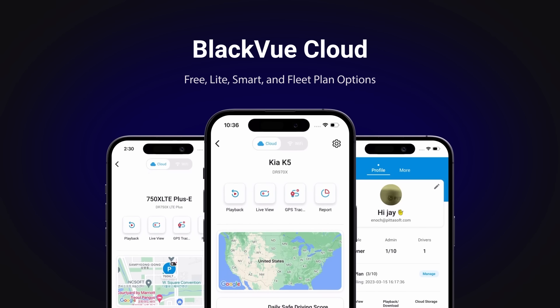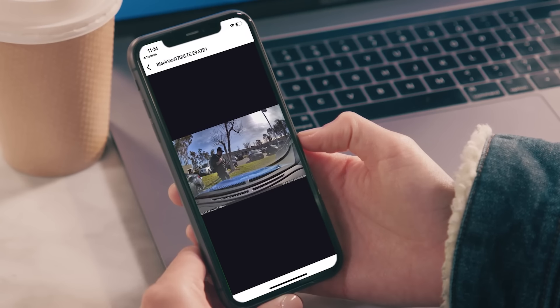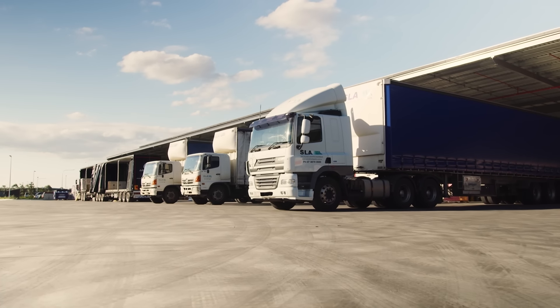All cloud plans come backed with features like push notifications, automatic video upload, remote live view, and more, giving you peace of mind for your daily driver or entire fleet of vehicles.